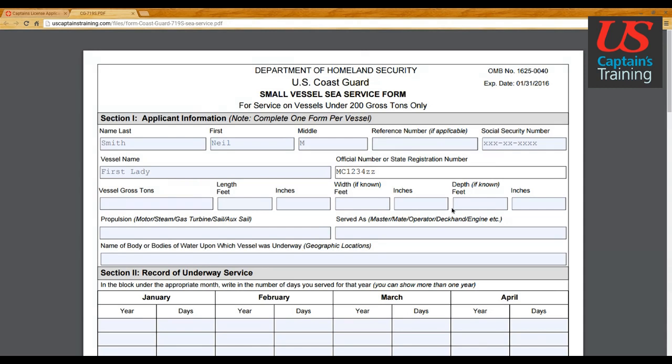Vessel gross tons — most people don't know this, so it's listed as unknown. I talked to the Coast Guard about this and I'll describe the minimum requirement so the form doesn't get kicked back. If you want more depth, watch the video on calculating gross tonnage. Vessel length: this vessel was 26 feet 6 inches. Width and depth can be left blank if unknown. With the state registration number, the Coast Guard can look up the length and calculate the gross tonnage.